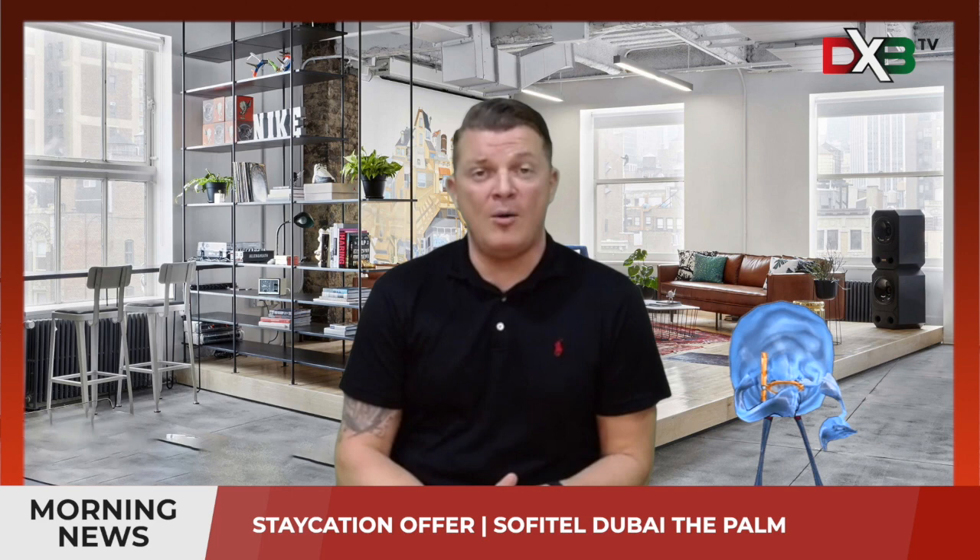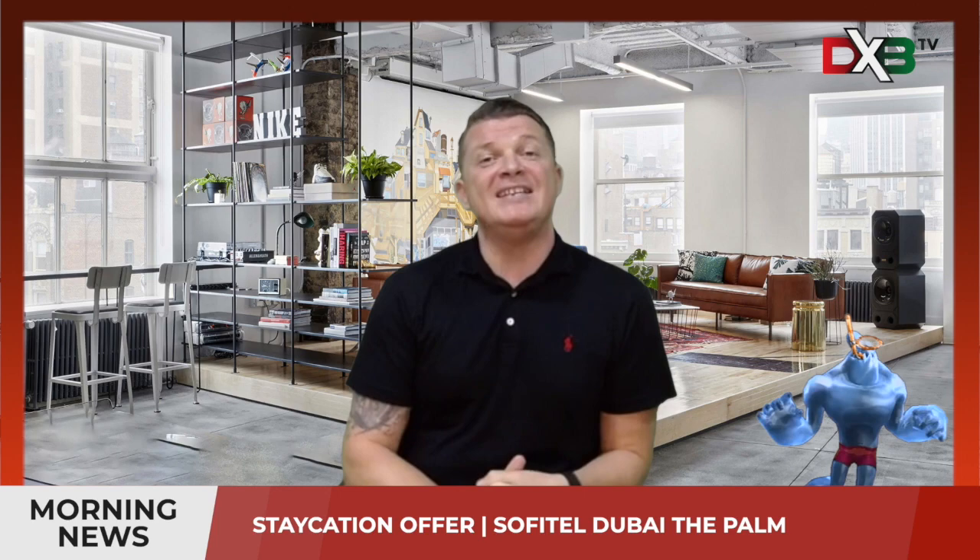Moving on, with half term coming up next week there's a great staycation deal at Sofitel on the Palm. They're doing a staycation for 450 dirhams which covers the room for two adults and one child under 12, and that also includes breakfast. On top of that they're giving you a 20% discount on food and drinks at all the venues inside the complex, so it's definitely something to look into while the kids are off.